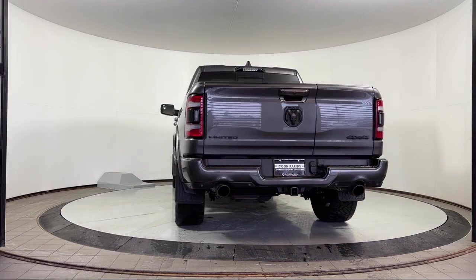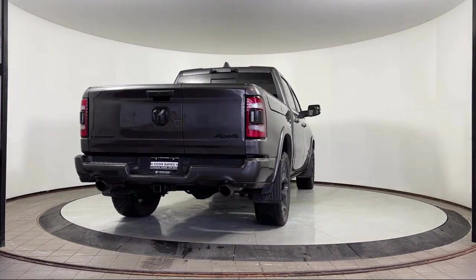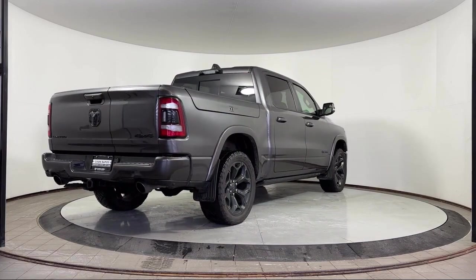It also features Ventilated Rear Seats, Heated Rear Seats, Wood Door Panel Inserts, and has less than 30,000 miles on the odometer.